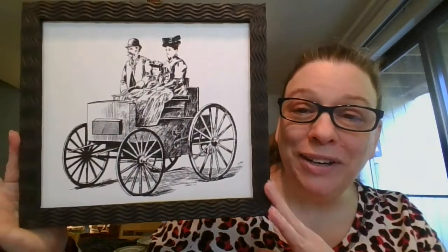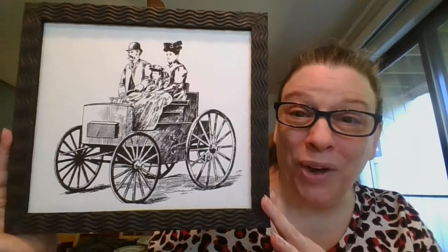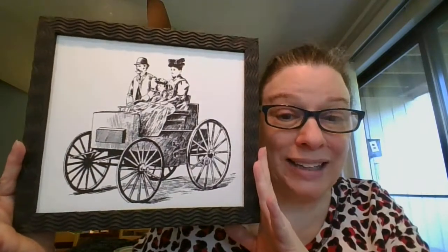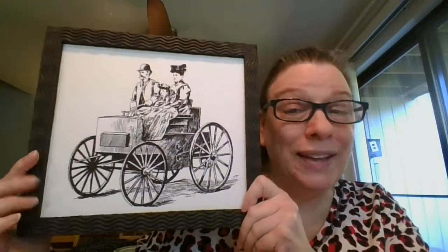Now on to the last two. They're a little bigger. The subject matter is really cool on this one — look at this really old automobile with the family in there. This one is so neat. It measures nine and a half by 11 inches. This one is going to be $10, and it is number 18.